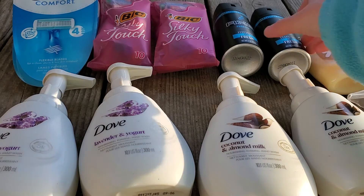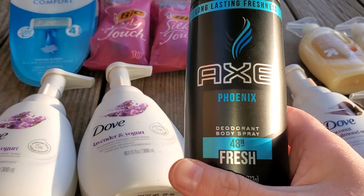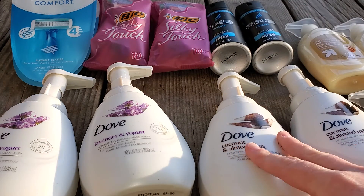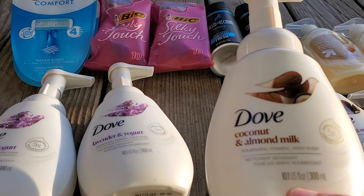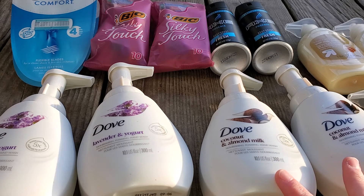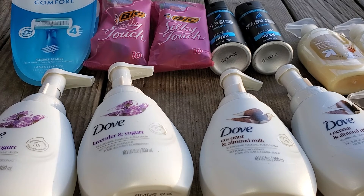These Axe Sprays are $4.89 and there's a BOGO coupon — it should take off $4.89, but it took off $3.63 for those. Then these Dove are $3.49. We have a BOGO coupon with a limit of two, so I picked up four. That coupon took off $2.59 for each of them.